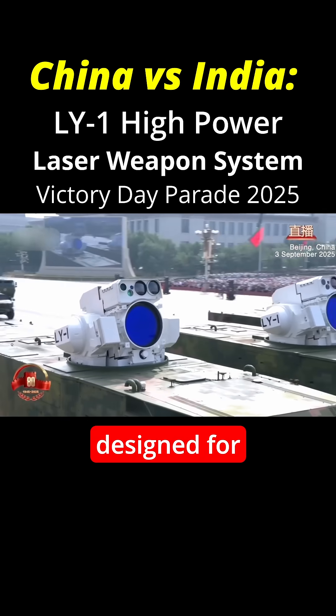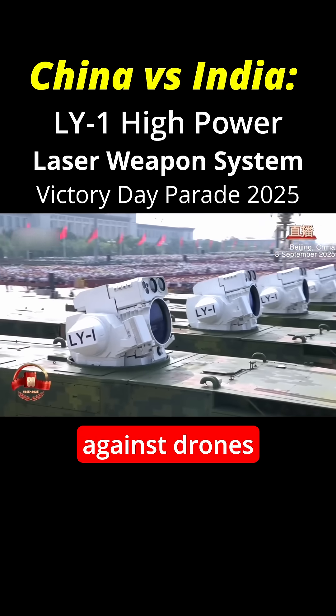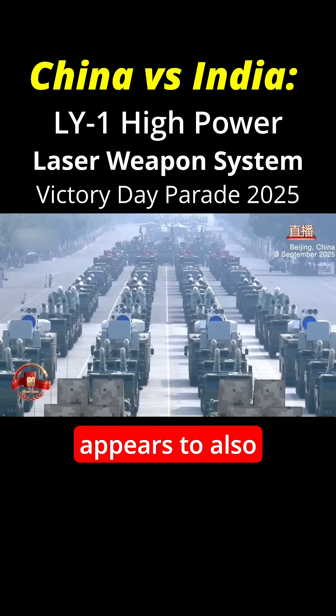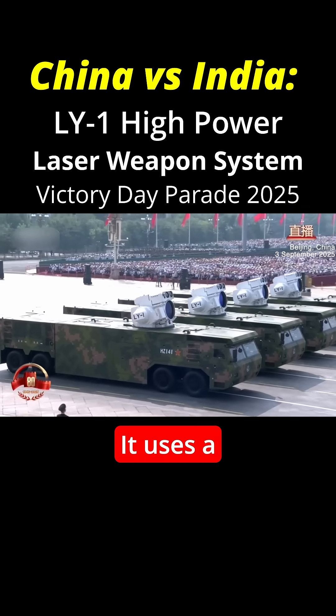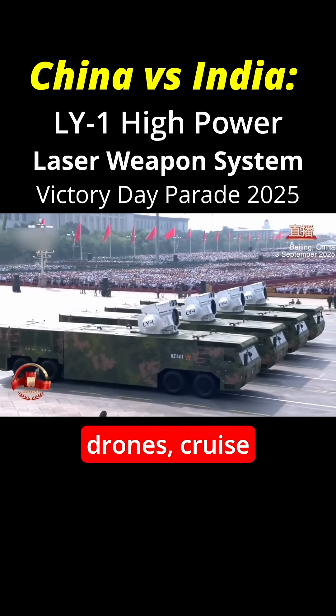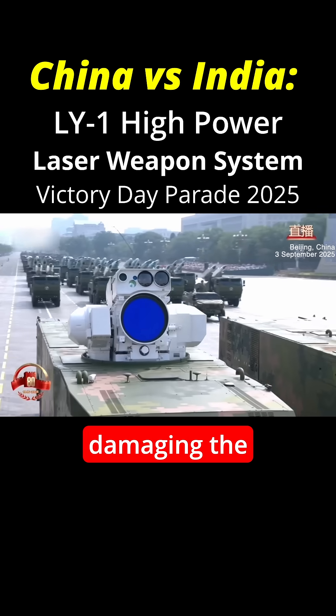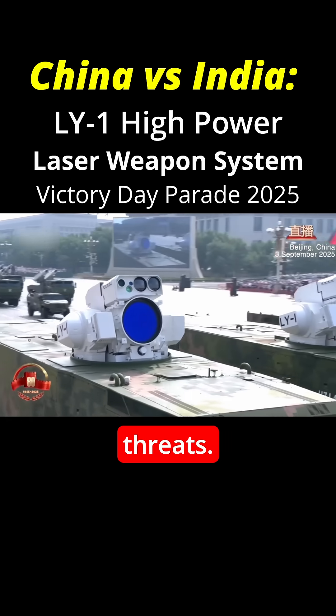This was primarily designed for protecting ships against drones and missiles, but seeing it on a land-based vehicle, it appears to also have a role on land. It uses a high-energy laser beam to intercept drones, cruise missiles, helicopters, and fixed-wing aircraft by disrupting or damaging the optical sensors of incoming threats.